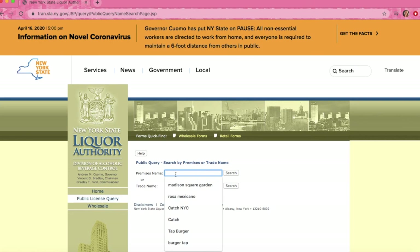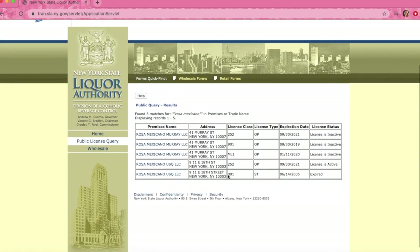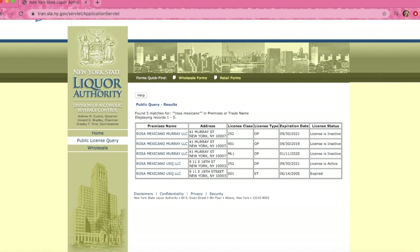Now I'm going to give you an example of one of my favorite restaurants, Rosa Mexicana. You're going to hit Search, and below it gives all the locations with the liquor license.